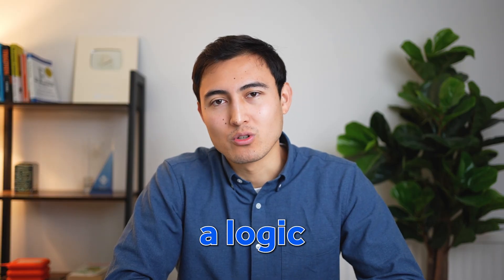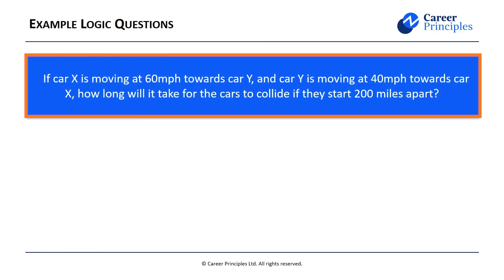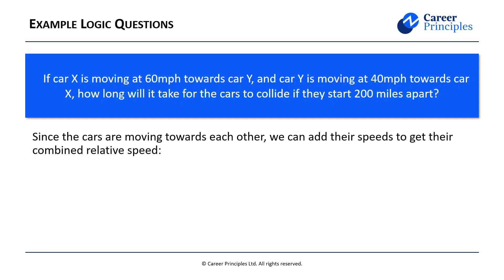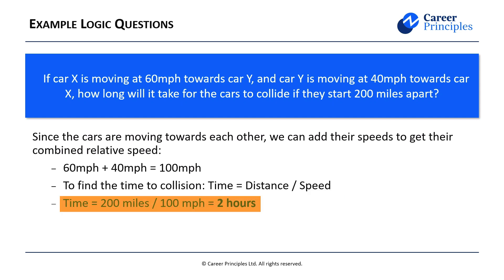Let's go over another logic question — you'll see how it's completely different. It's a scenario-based question: car X is moving at 60 miles per hour towards car Y, and car Y is moving at 40 miles per hour towards car X. How long will it take for the cars to collide if they start 200 miles apart? Because the cars are moving towards each other, we add their speeds to get a combined relative speed: 60 plus 40 equals 100 miles per hour. Then time equals distance divided by speed: 200 divided by 100 gives a time to collision of 2 hours.